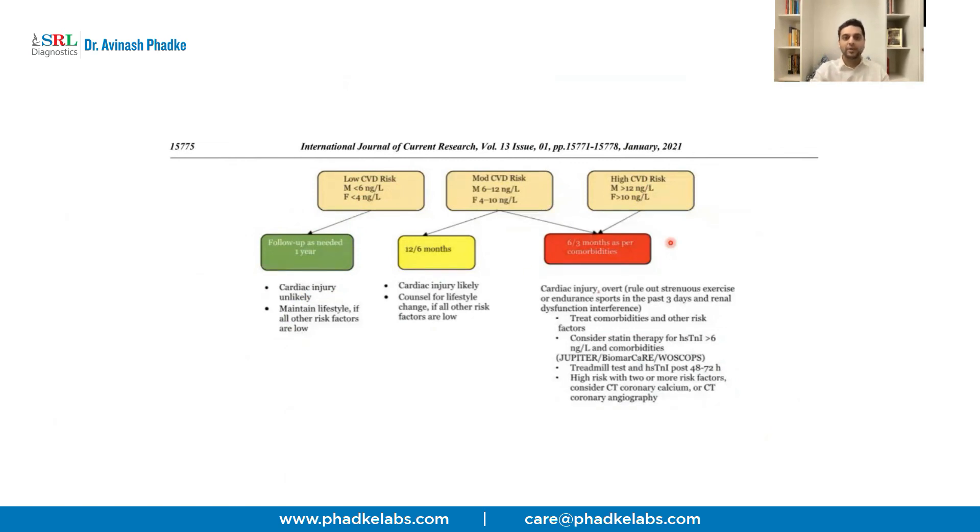In conclusion, HS Troponin I seems to be a good marker for predicting cardiac events five, ten, or fifteen years down the line. Adding this test as a baseline and repeating it after a year makes sense for apparently healthy individuals. Rather than HSCRP, choosing HS Troponin I would make more sense specifically for predicting cardiac events. Feel free to email us with any questions — we'll put an email address below — and we look forward to the next talk. Thank you.